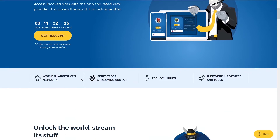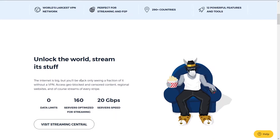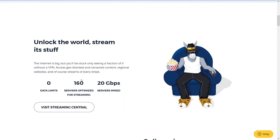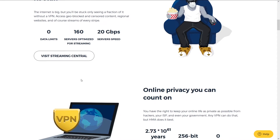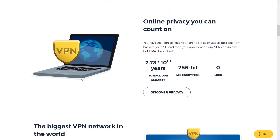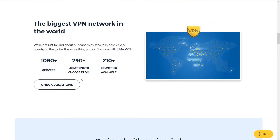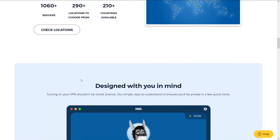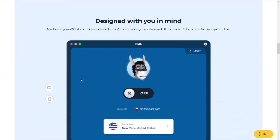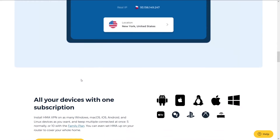Second is HMA. HMA has been around for a long time and is a close second on our list. They are one of the longest-running and most popular VPN services. The reason it's number two is because it has great speeds, number of server locations, and support, but it falls short of NordVPN.